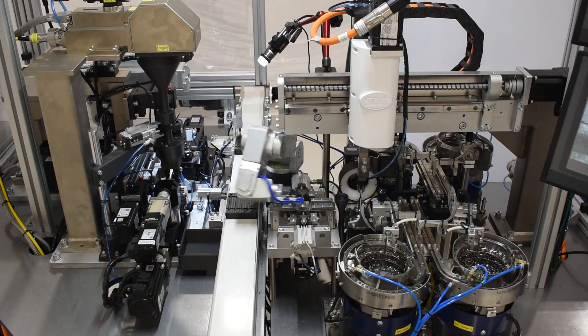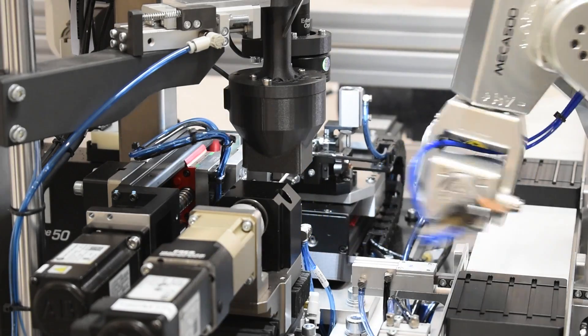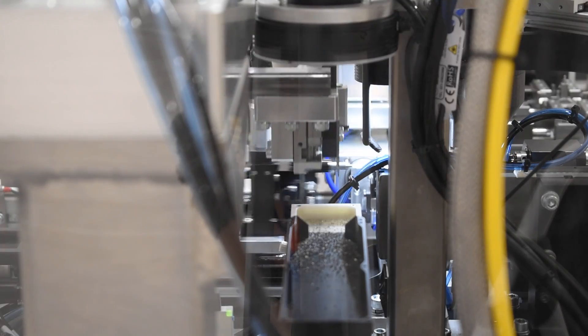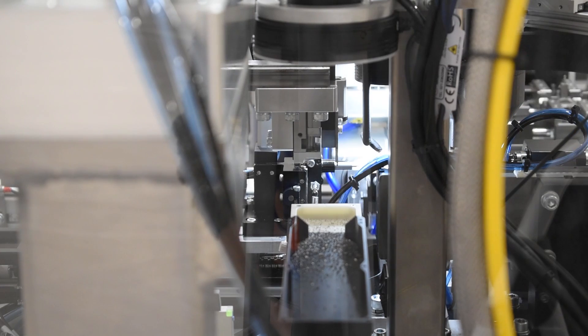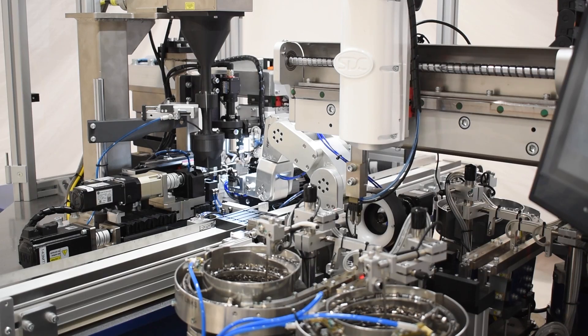We began working with a new customer that specializes in micro assembly. This current project was a good fit for SDC because it built upon our expertise in how to handle these little tiny miniature parts. Some of the parts were only a tenth of a millimeter — so small that you can't see them with your naked eyes. This process was done completely manually and due to the nature of the very small parts, it was very difficult for them to assemble.